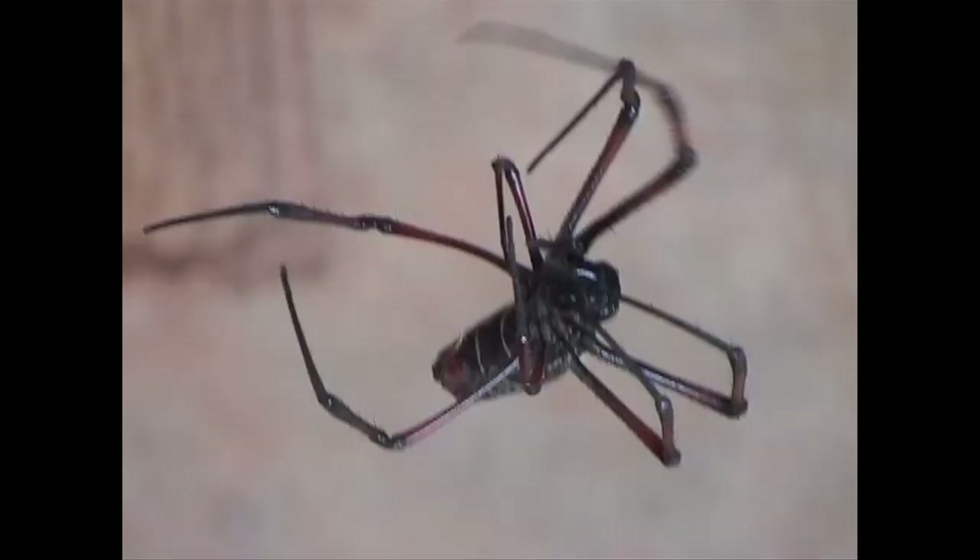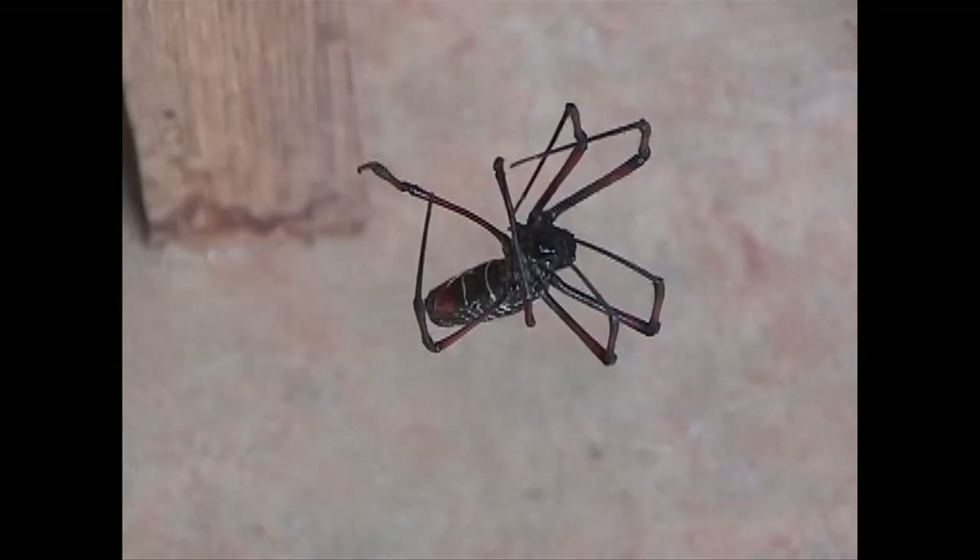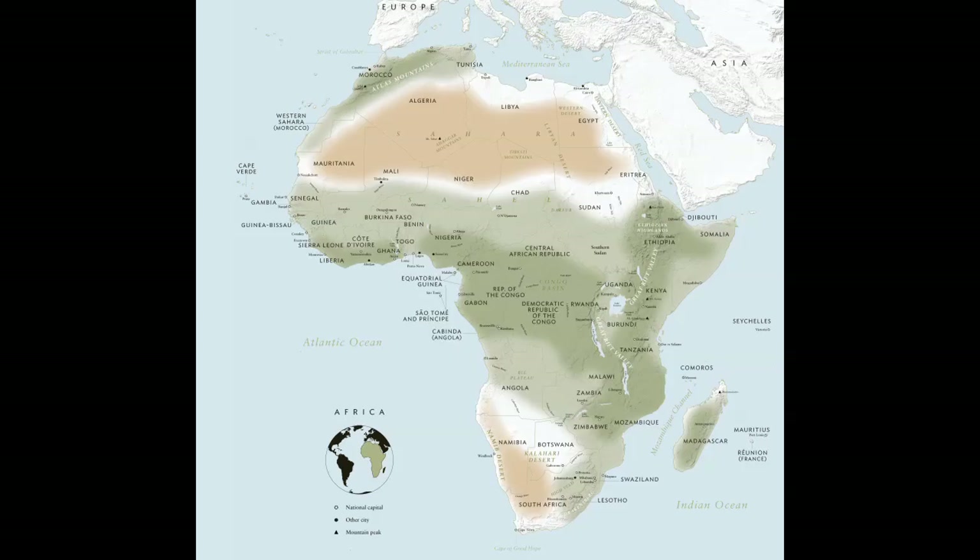The other reason it's extremely challenging to work with, of course, is that spiders are impossible to domesticate. To gather enough spider silk to make a textile has proven to be almost impossible.